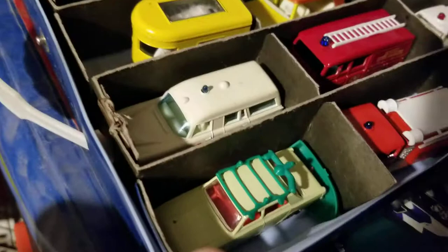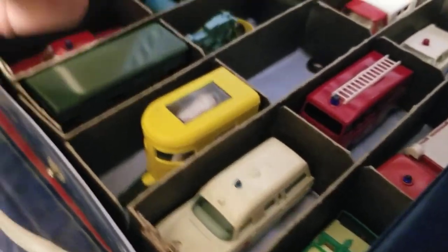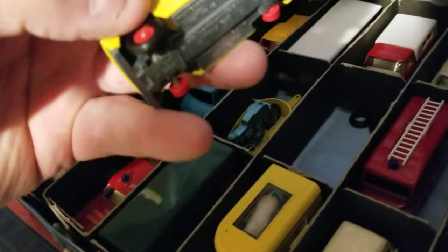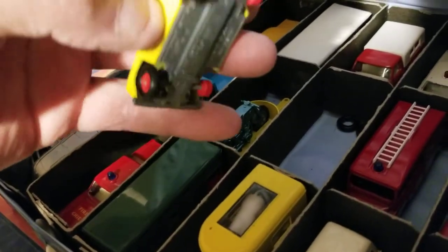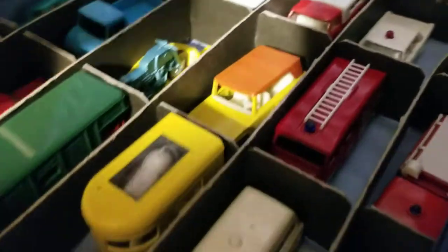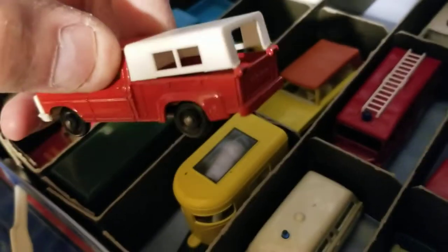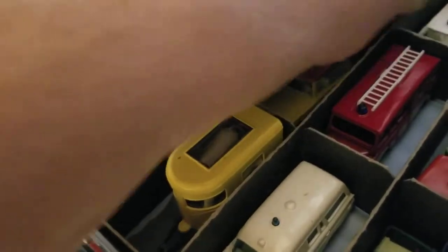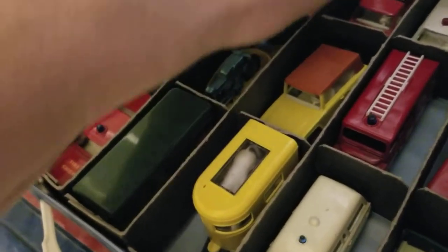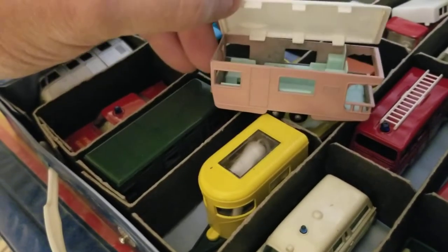There's one with a boat on it — those all came from Kentucky I think. And of course there's the first or second series where the tires love to pop off — they're down inside there. That one's always missing the camper shell, looks like it's about to come off. And there's one of those camp trailers, usually missing the roof, which you can see is ready to come off.